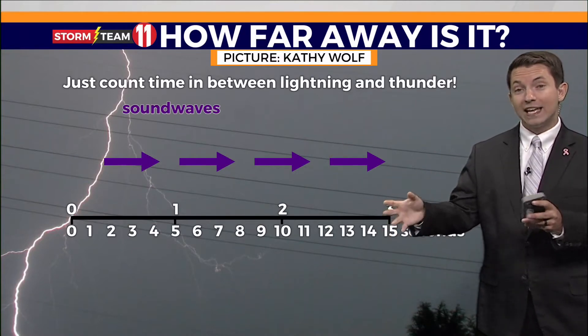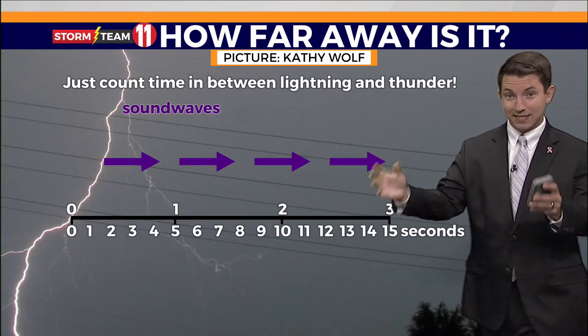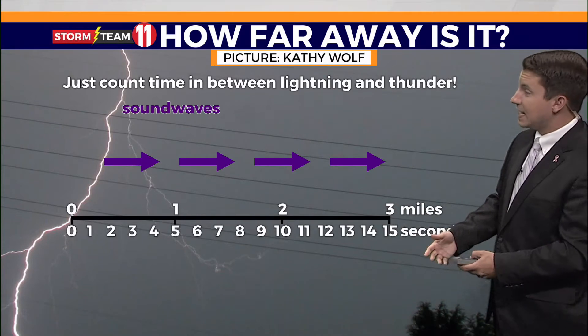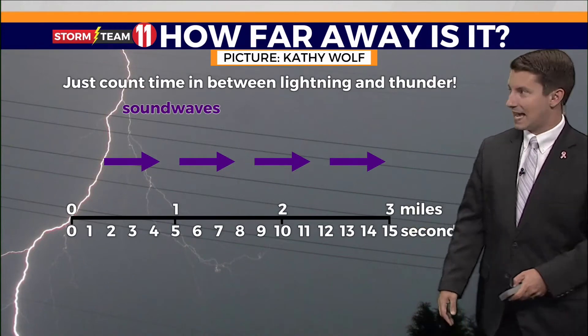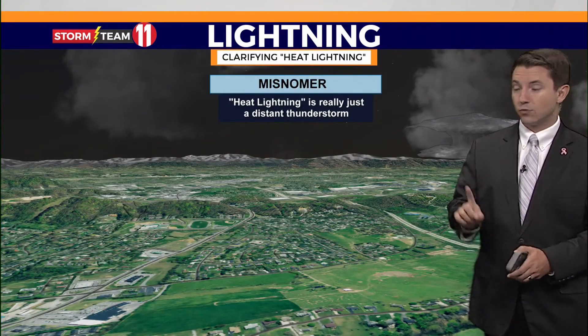How far away is that lightning? You can actually tell from inside your home. You count the time between when you see the lightning flash and when the thunder hits. Basically, if the storm is three miles away, you'll count about 15 seconds. So for every five seconds, the storm is one mile away.